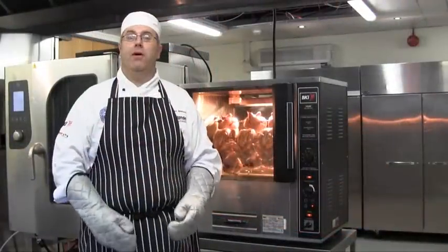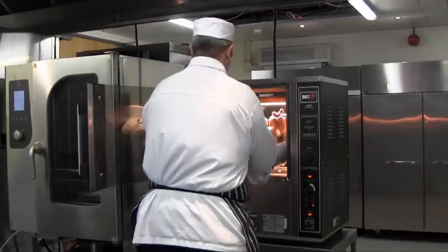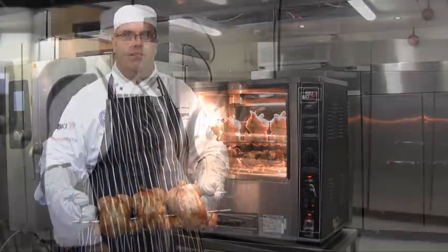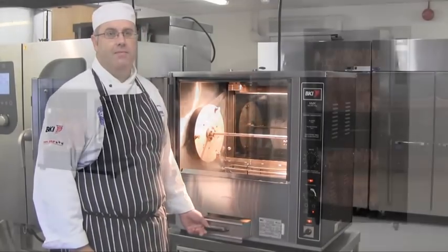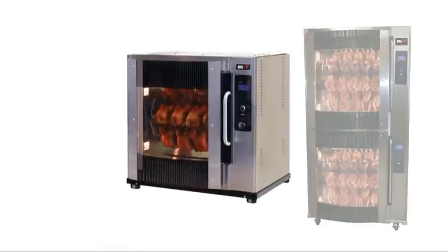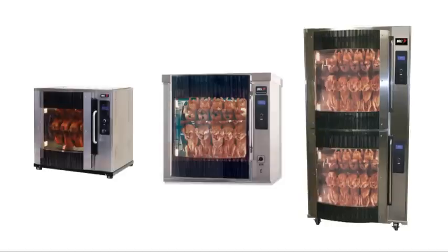In a little over an hour the chickens are perfectly cooked, nice and juicy with crispy skin. The NMK has a stainless steel finish and a slide-out fat collection drawer for ease of cleaning. For butchers requiring larger volume cooking, we also offer the BKI VG5, VG8 and VG16 rotisseries with capacities for 20, 40 and 80 chickens.